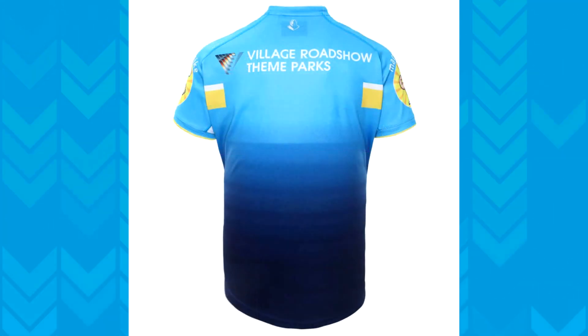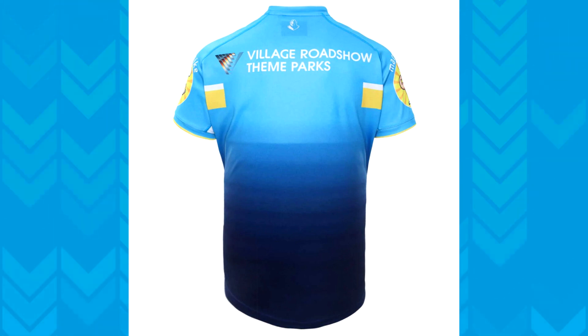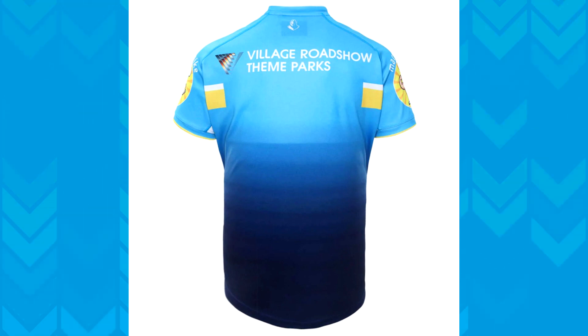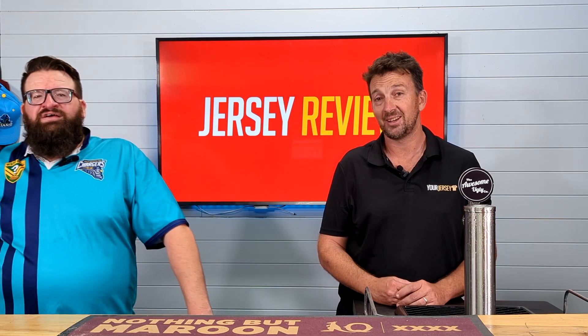There'll always be touches of yellow and white with that. I like it - it's clean. To me, the Titans are cyan; that's their color. Cyan, gold, and a bit of navy - all the colors of the beach, the ocean, the sea. I've seen too many years gone by where they've opted for more navy than cyan, and I think that wasn't going to work for them. You're competing with Parramatta, you're competing with Cowboys - exactly, the yellows.